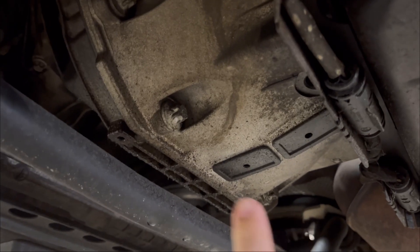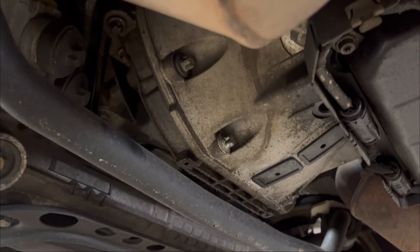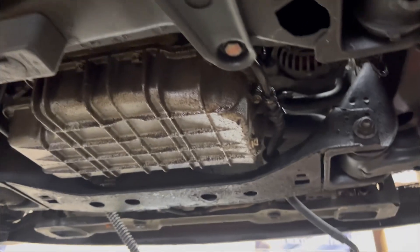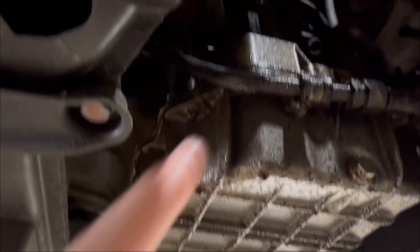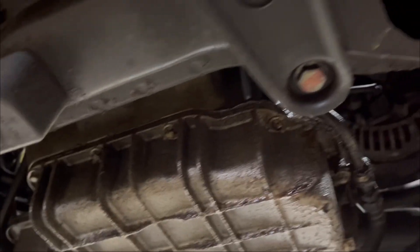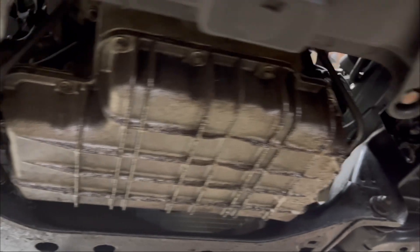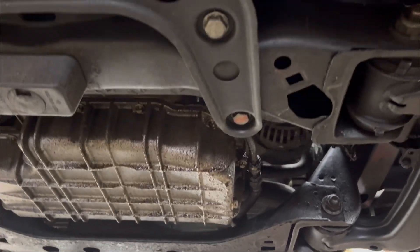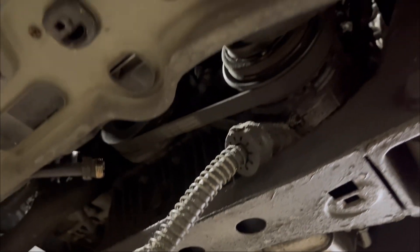One of the very common M113 leaks is the rear main, which is just starting to leak on this one — actually not too bad considering what most of them are. This one does have the oil level sender leaking pretty good. It has an O-ring on it that dries up and shrinks, causing bad oil leaks. A lot of people think it's the oil pan itself, but it's usually not. However, you do have to remove the oil pan to remove the oil level sensor and replace that seal.